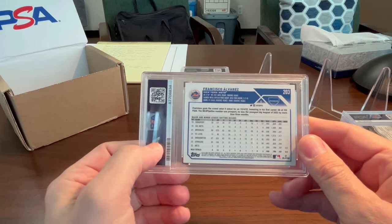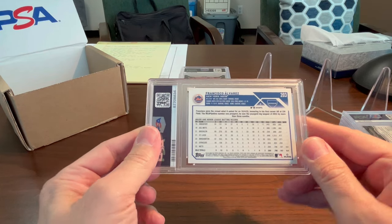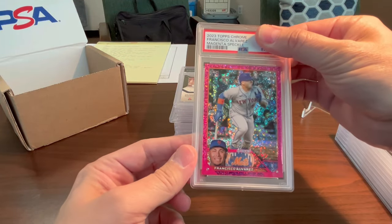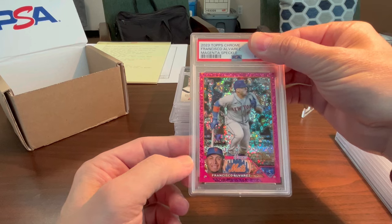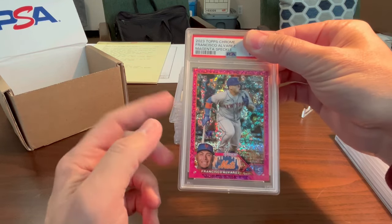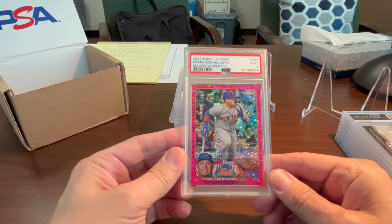This is a Francisco Alvarez 2023 Topps Chrome — I think this is the magenta speckle rookie card of his. There are a lot of people out there that like him as a rookie for the Mets. Got a mint 9 — that's what I expected on that.